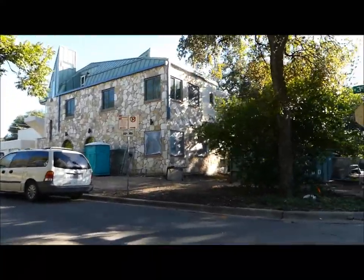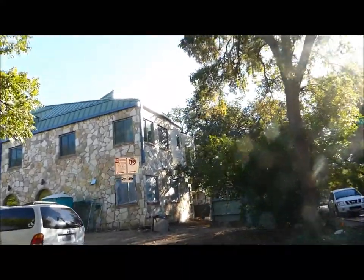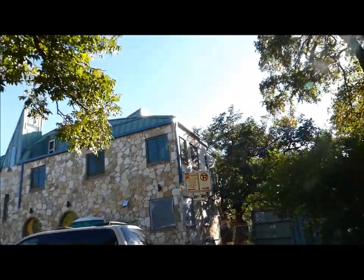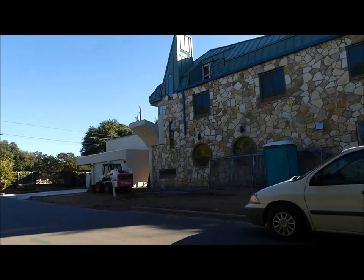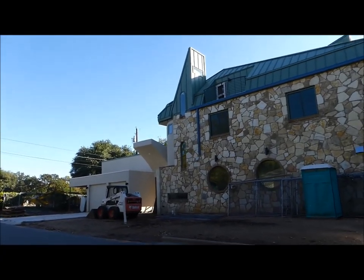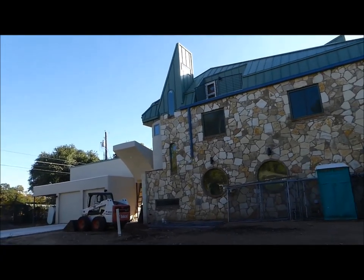Well, they're getting it done anyway. They actually have someone living in there right now, which is okay. He seems like a nice enough guy. He's actually kind of an artist, too, which is cool.